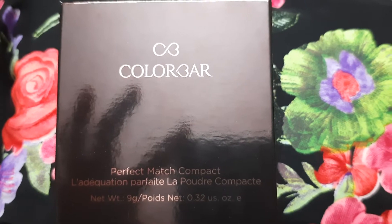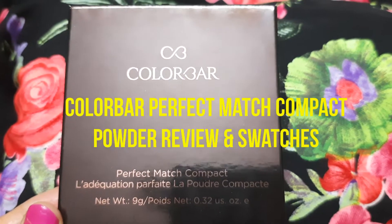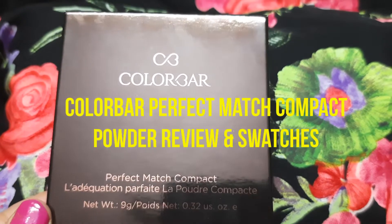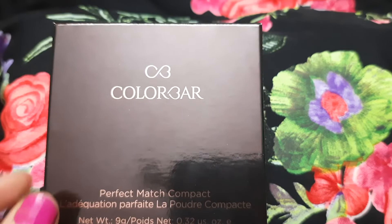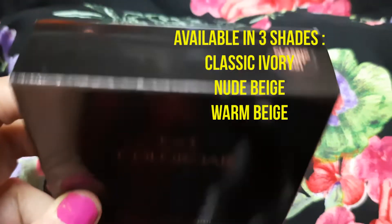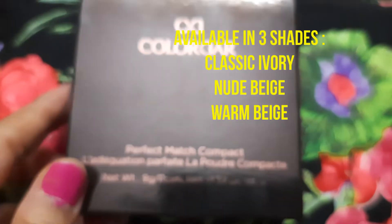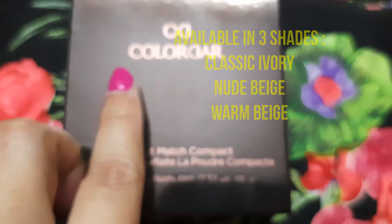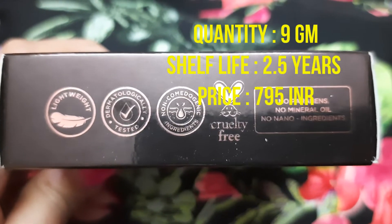Hi everyone, welcome to my channel. Today I'm going to talk about a compact powder from the brand Colorbar — their Perfect Match Compact. This is available in three shades: Classic Ivory, Nude Beach, and Warm Beach. The one I have is 001 Classic Ivory. Nine grams is the quantity, two and a half years is the shelf life, and 795 is the price.